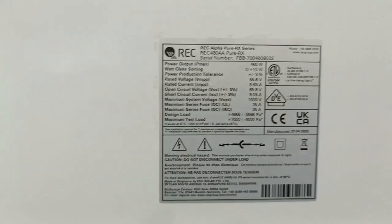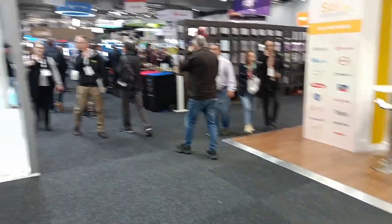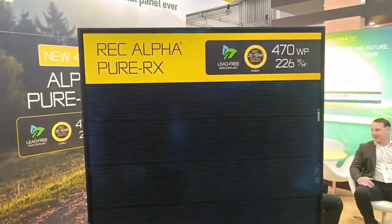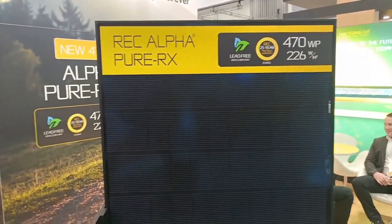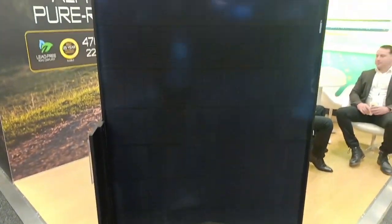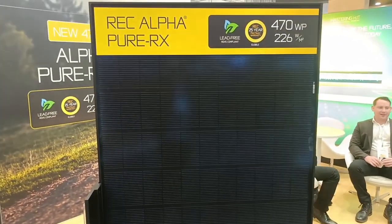It's a bit of a monster. This is the Alpha Pure RX — the new model RX 480. 480 watts. Well, 470 said on the label on the front, but 480 on the back. Very nice looking panel that will be when it lands.